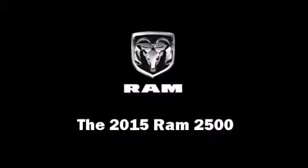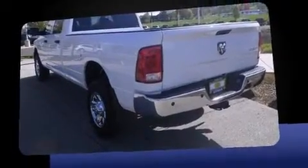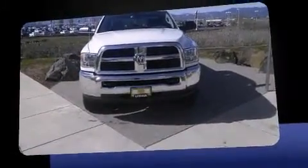Take command of the road in the 2015 Ram 2500. This four-door, six-passenger truck provides a satisfying ride for all passengers. It features an automatic transmission, four-wheel drive, and a refined six-cylinder engine.